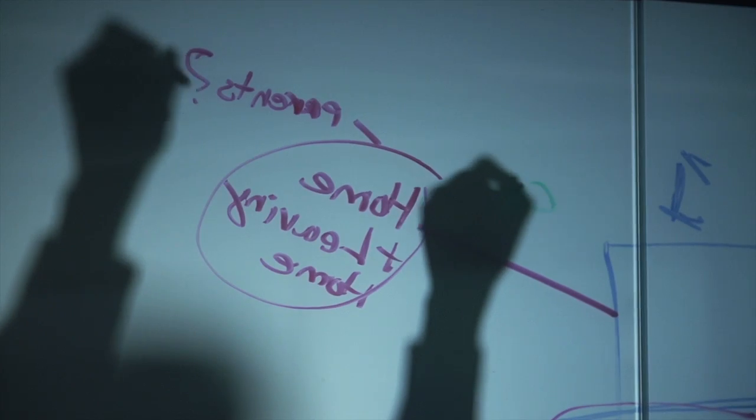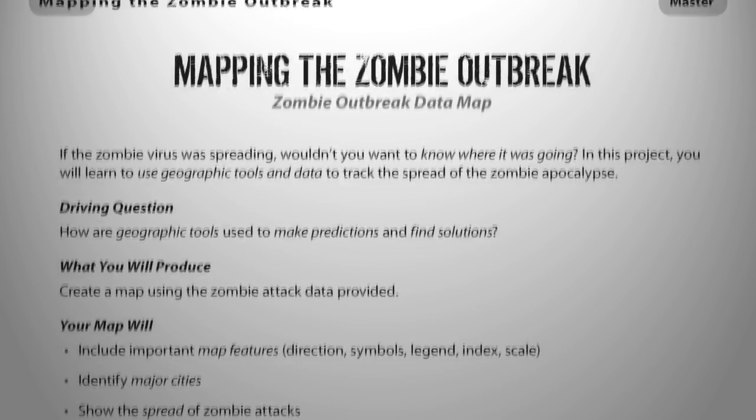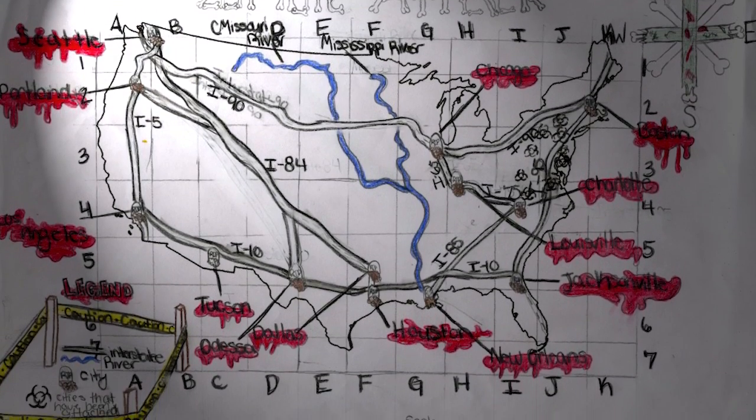Integrating a story or a narrative into project-based learning isn't just about having a fun layer on top. It's really about integrating the story into the projects and the concepts. With zombie-based learning, we use a zombie apocalypse to set the geography projects, so a student is now engaging in geography research and planning and presenting what they would do in a zombie apocalypse.